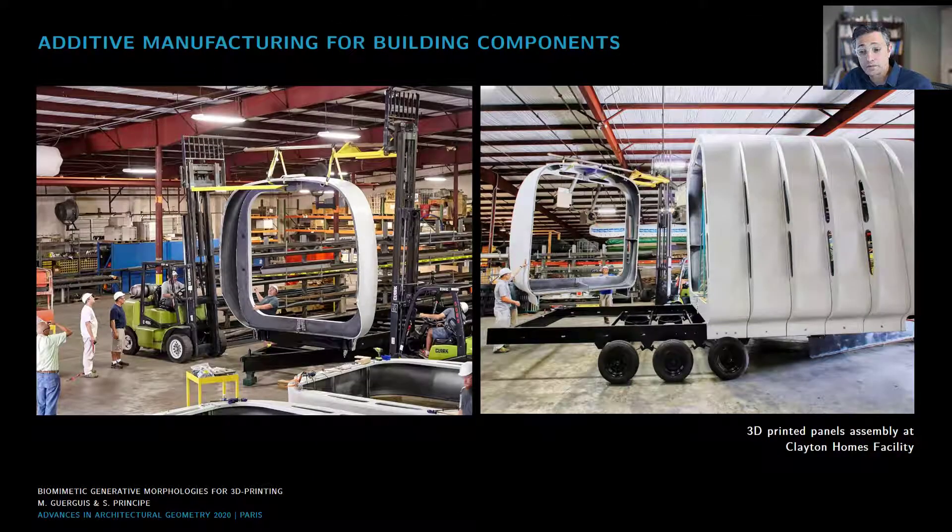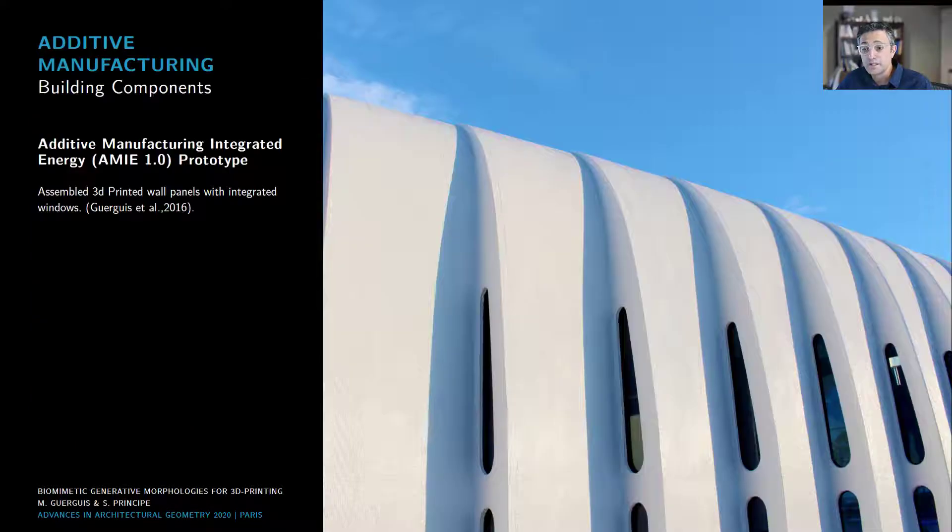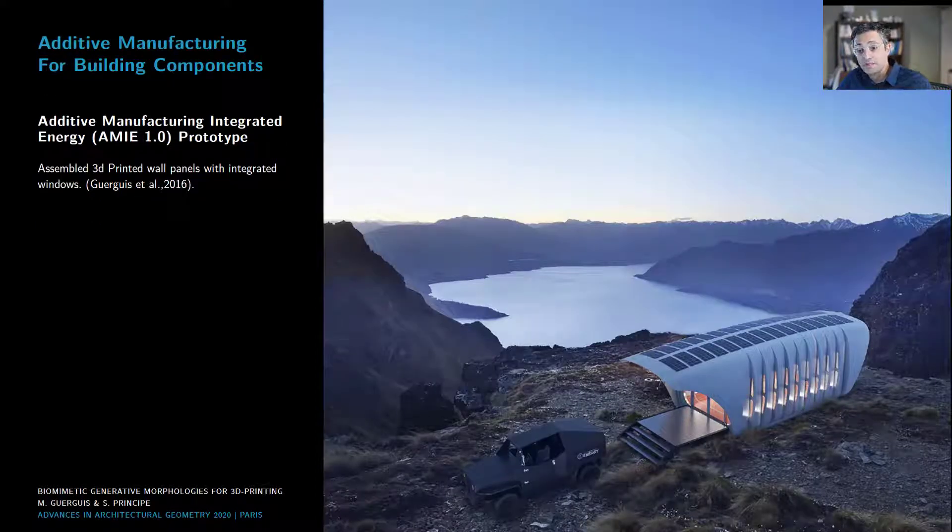The 3D-printed panels were then finished and assembled in facilities here in Knoxville. This is an image of the assembled printed wall panels with integrated windows, conduits, electrical and plumbing systems. The final prototype was designed to be paired with a 3D-printed hybrid car, where the car can provide power to the enclosure, and the enclosure can charge the car through flexible photovoltaic panels set on the roof.